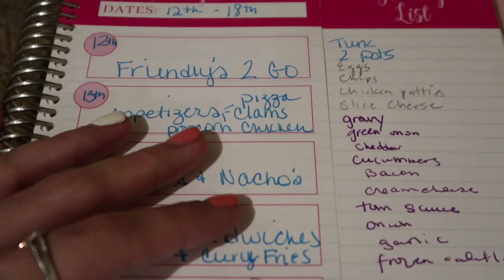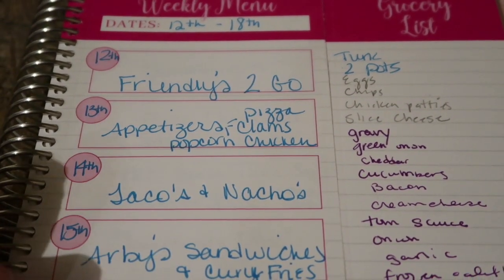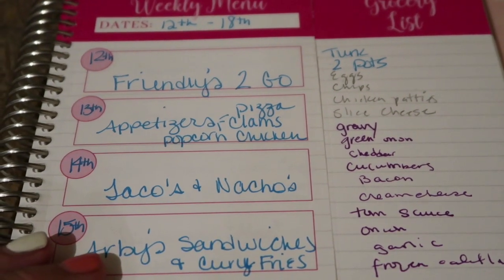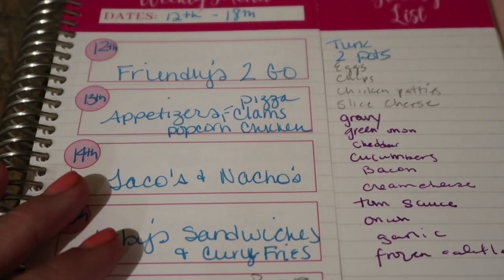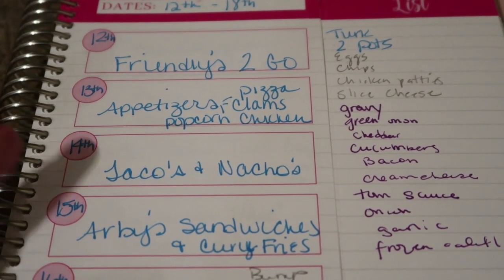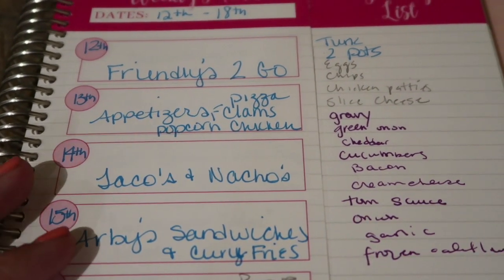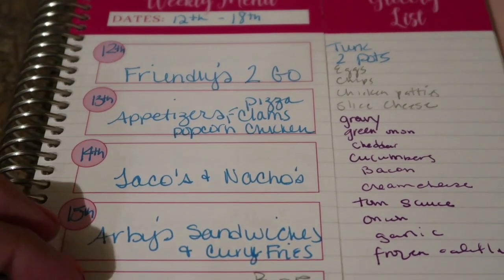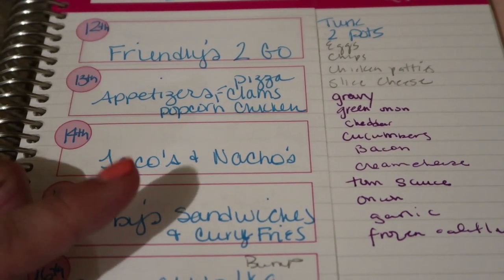That is it guys for this week's grocery haul and meal plan. Thank you so much for always being patient with me as I struggle to get my videos out. You guys are going to have tons of content coming out in the next couple of days, including back-to-back-to-back grocery hauls so I can get caught up. Thank you guys again so much for watching - give this video a big thumbs up and I'll see you guys in the next one.